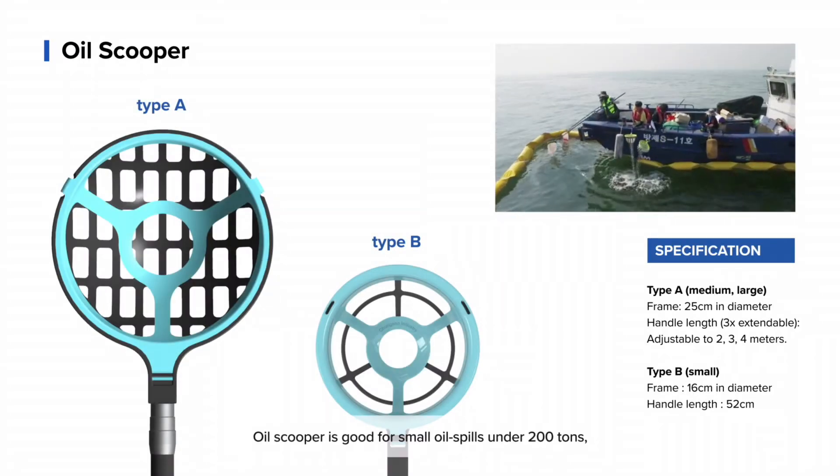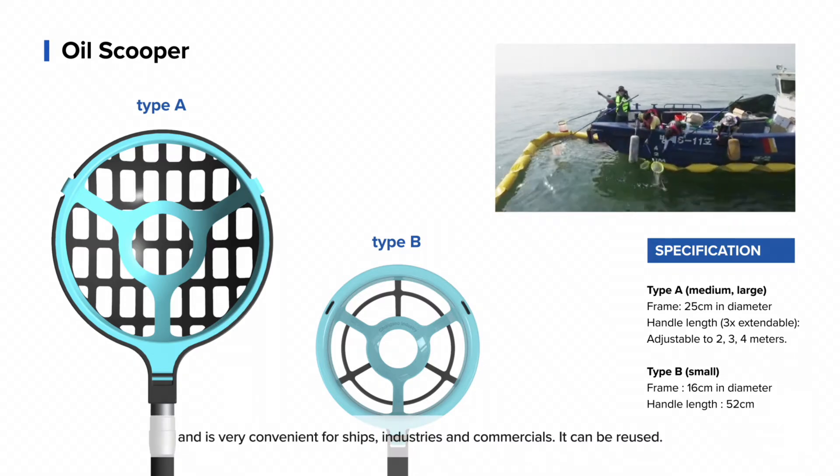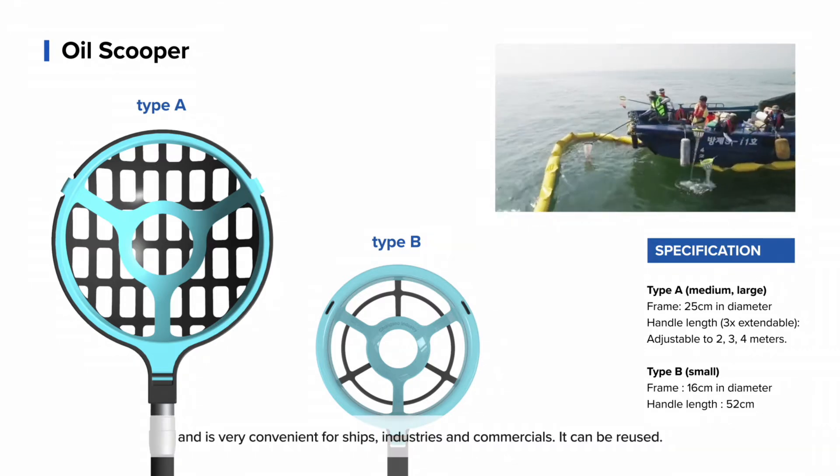Oil scooper is good for small oil spills under 200 tons, and is very convenient for ships, industries, and commercials. It can be reused.